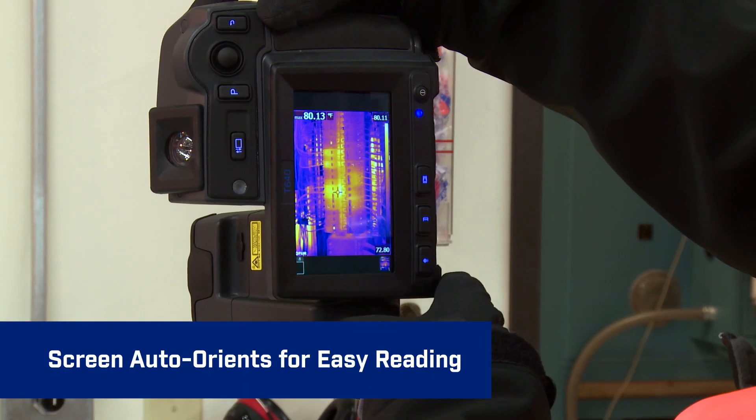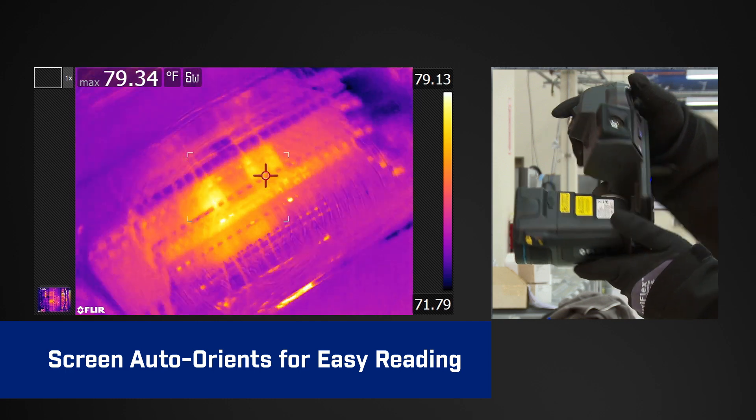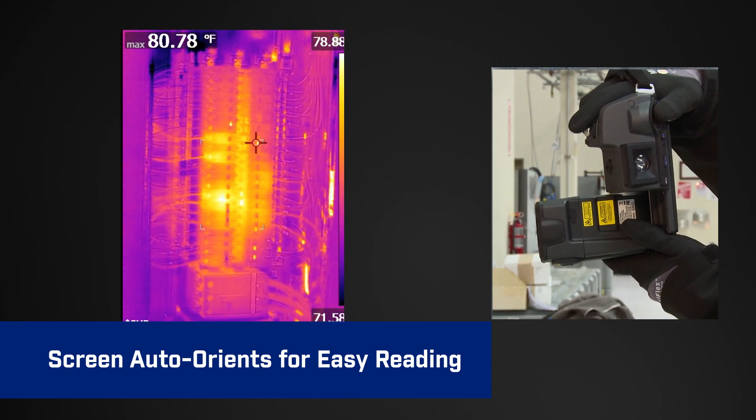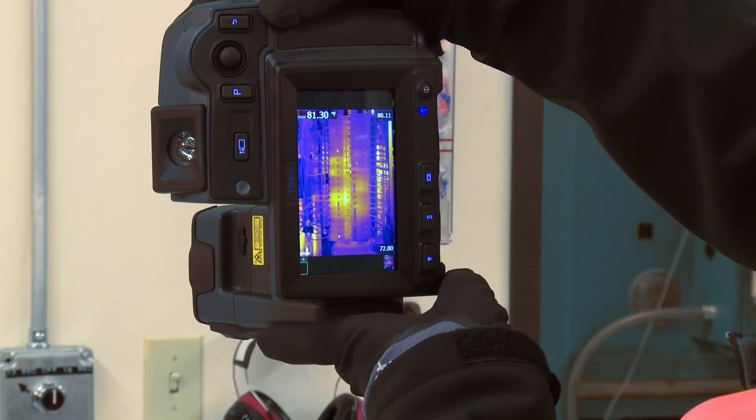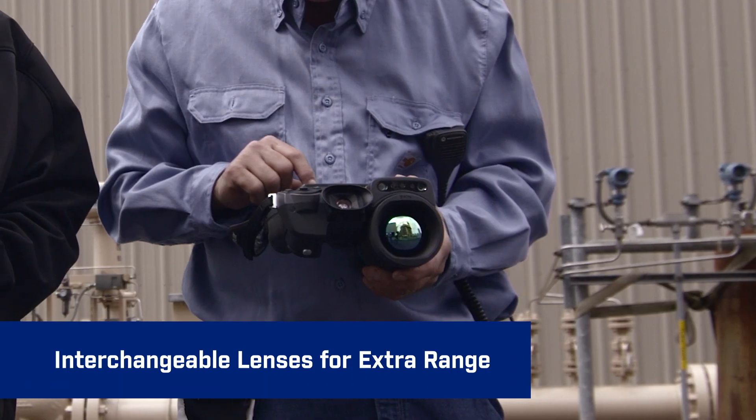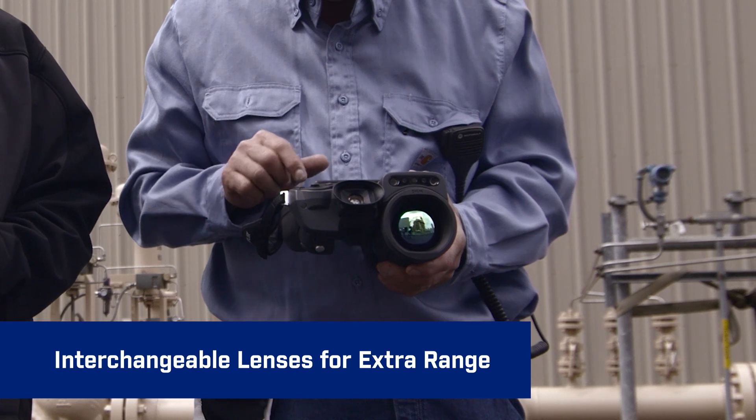Auto-orientation keeps on-screen temperature measurements and other data upright, making it easier to read, whether you're framing shots in landscape or portrait view. The flexibility of interchangeable lenses provides extra range in viewing power.